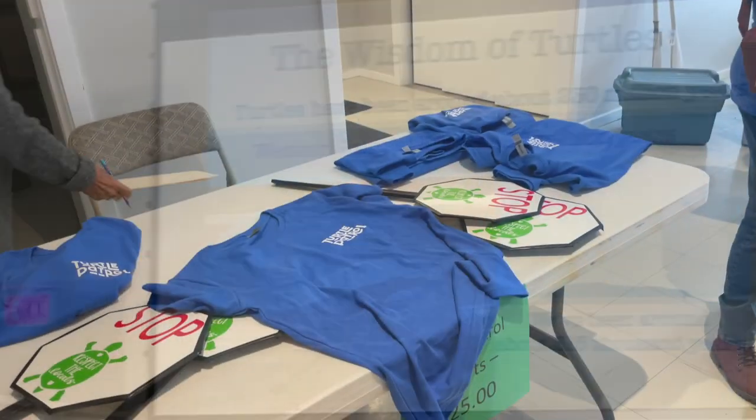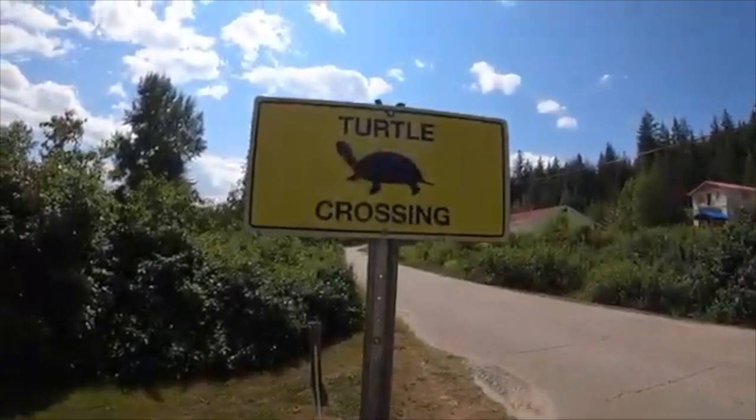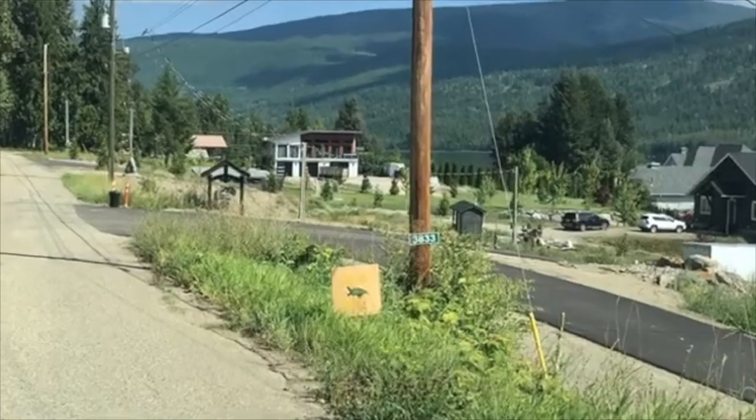So what does the turtle patrol do? Well, we just walk around when the turtles start to come up. And if we see a car and we see one on the road, we'll stop. Here are some signs that you'll see around White Lake, so drive accordingly. Road traffic is a common cause of turtle deaths.